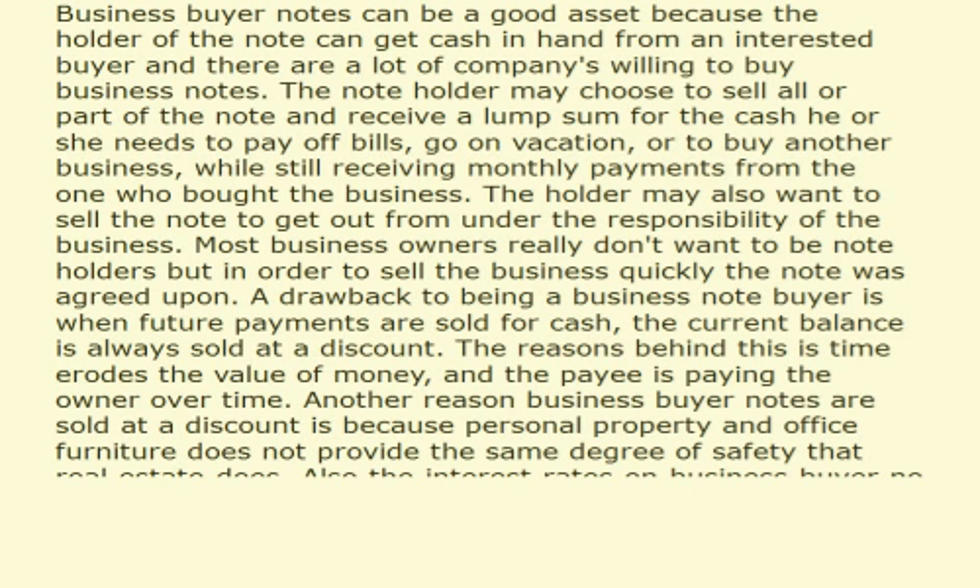A drawback to being a business note buyer is when future payments are sold for cash, the current balance is always sold at a discount. The reason behind this is that time erodes the value of money and the payee is paying the owner over time. Another reason business buyer notes are sold at a discount is because personal property and office furniture does not provide the same degree of safety that real estate does. Also, the interest rates on business buyer notes are not high enough to interest investors to purchase these notes unless it is sold at a discount price.